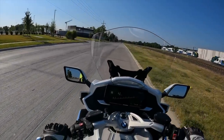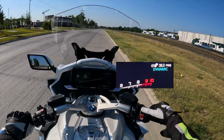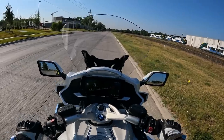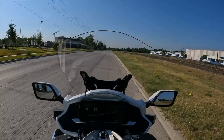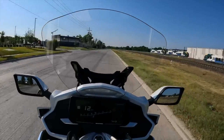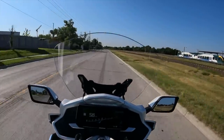The first thing I'm going to do is put this into dynamic mode, which is kind of like the sportiest mode — should give us better acceleration. This thing is insane. Are you kidding me?